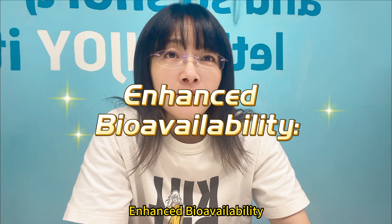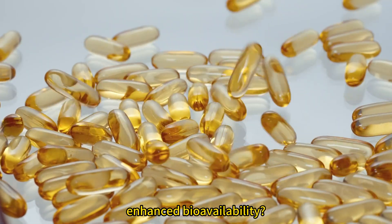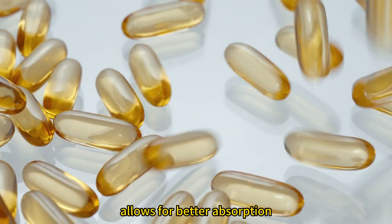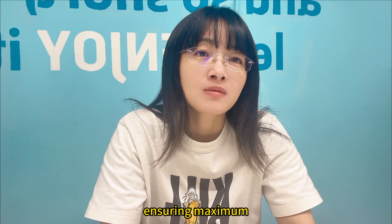Did you know that softgels offer enhanced bioavailability? The unique softgel formulation allows for better absorption of vitamin D3 in your body, ensuring maximum effectiveness.